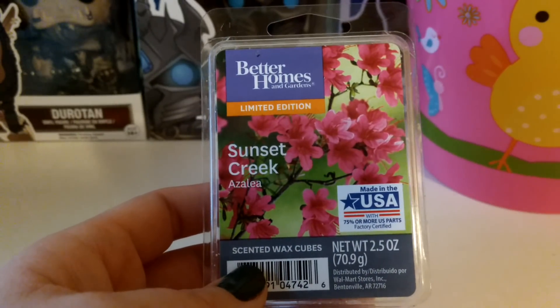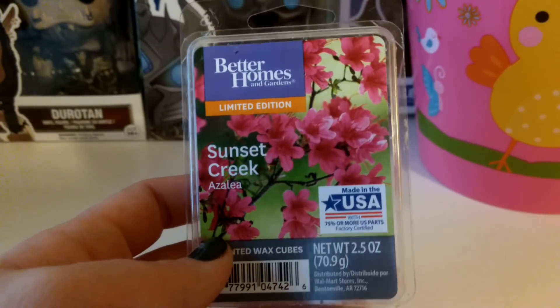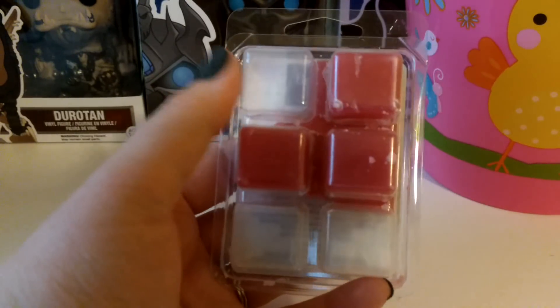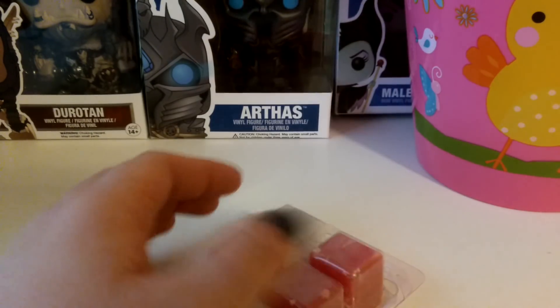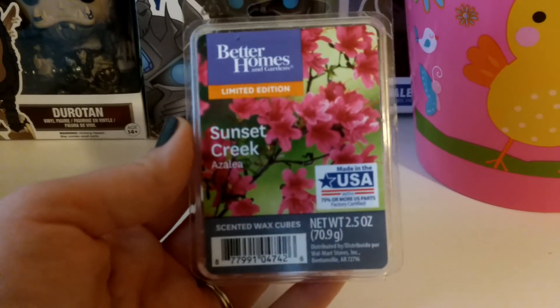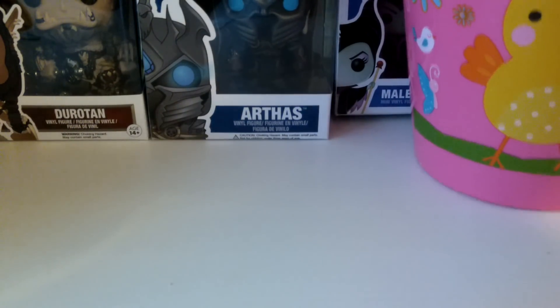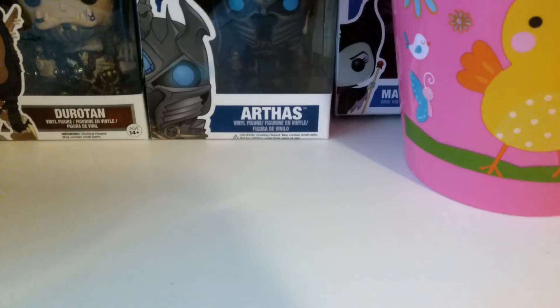Here's a Better Homes and Gardens Sunset Creek Azalea — just like a floral scent. I'm pretty sure I melted two cubes of this and then had one I'd done in the past, so this is probably at least from last year if not older. I'm just going to keep working through those and through this bin.